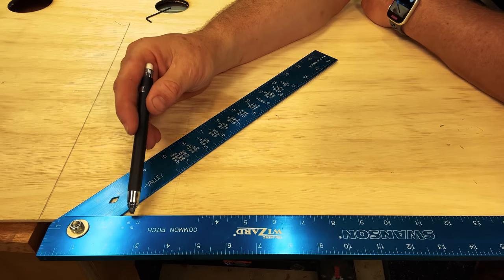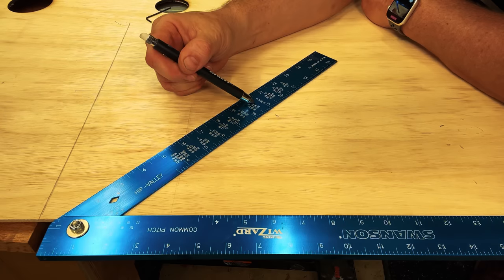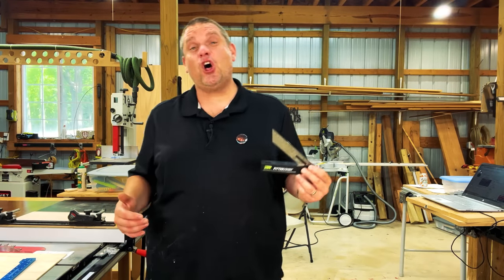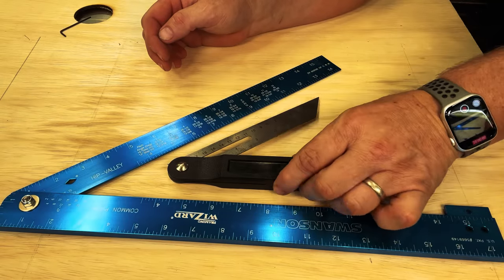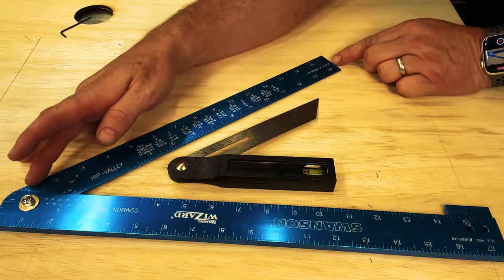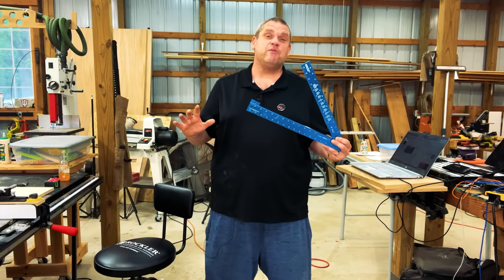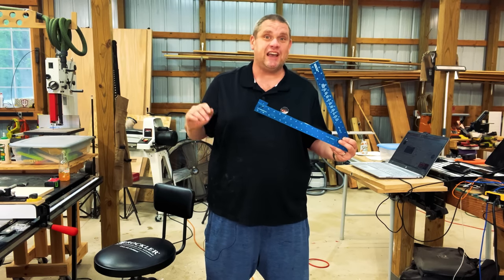So first off, this square has little markings on the interior of the square. These allow you to use the scale right here to figure out the pitch of a roof. Secondly, I'm sure almost all of you have a T-bevel in your shop, but I can guarantee you that you don't have one this big. This is 17 and a half inches on the bottom and 16 inches on the top. This large frame is perfect for home improvement projects where you're trying to determine the angle of things like flooring or tiling.